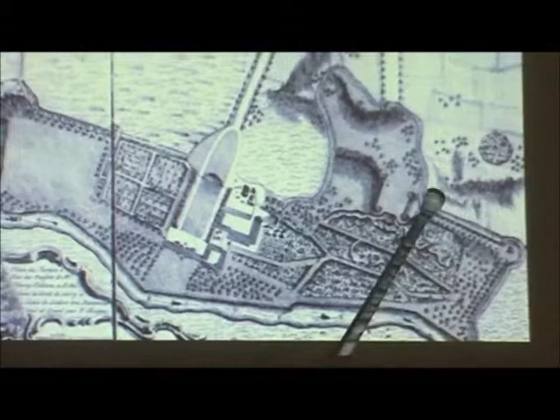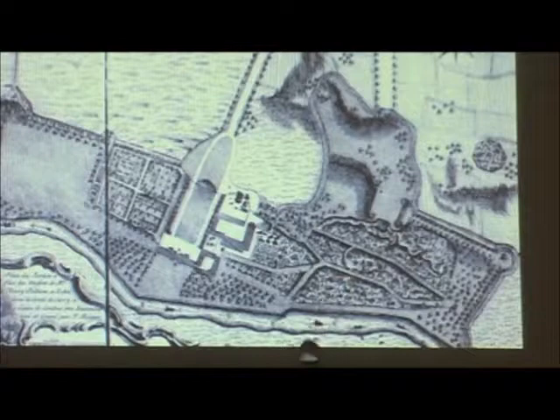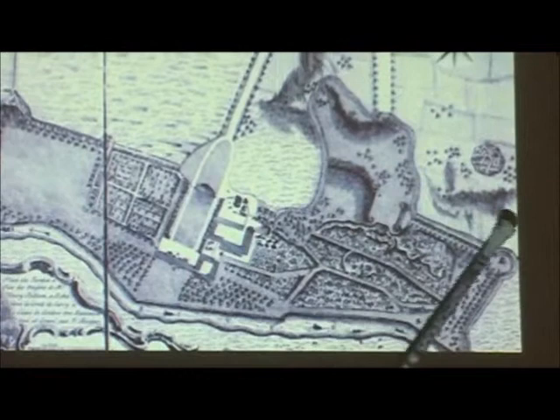He also puts around this area a fossé with bastions, so that you can look out into the landscape and the livestock don't come in. And then, if we look very carefully, you're looking for the bowling green — and the bowling green has gone, although its revetment is still there, and he's putting in clumped trees.